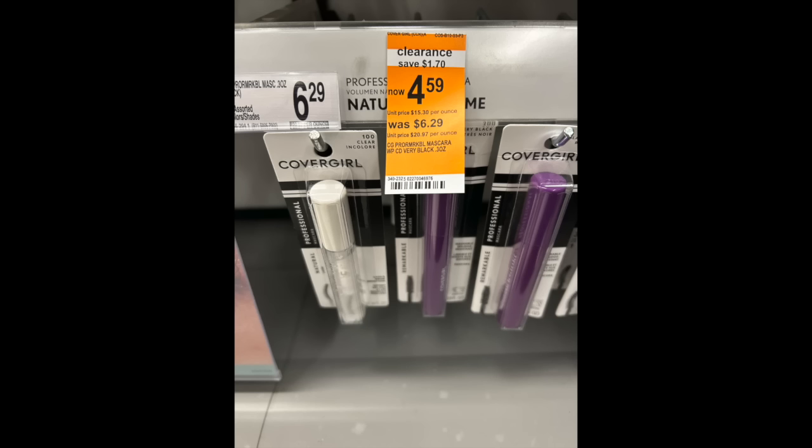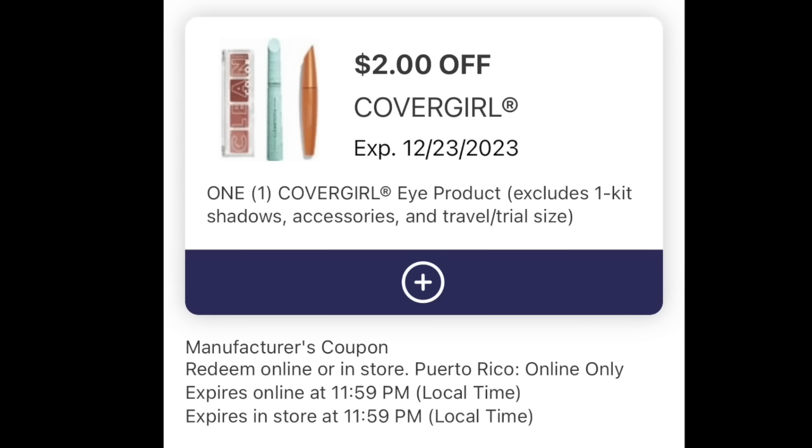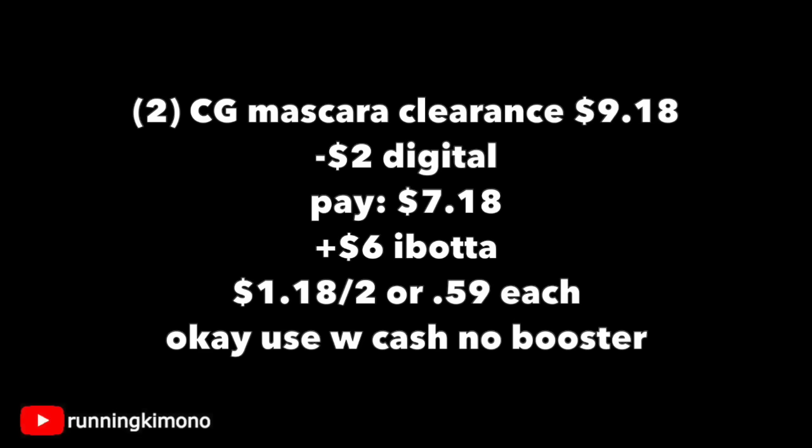Another super deal this week is with the CoverGirl mascara on clearance — we're looking specifically at the mascara for $4.59. Grabbing two of them, unfortunately it did not ring up buy one get one 50% off, but we have a two-dollar digital that is attaching, and over at your ibotta account there's three dollars back for each. So two mascaras is $9.18, subtract the two-dollar digital, you pay $7.18, then get back six dollars from ibotta — making it $1.18 for the two, or 59 cents per mascara. An excellent stocking stuffer!